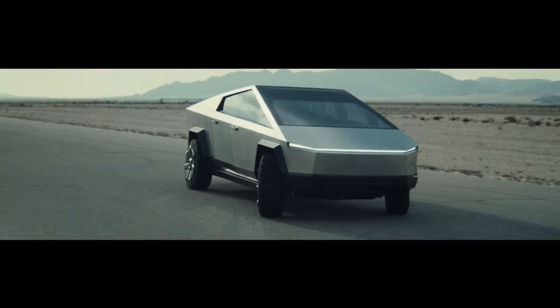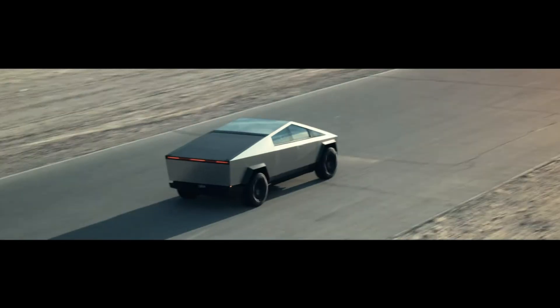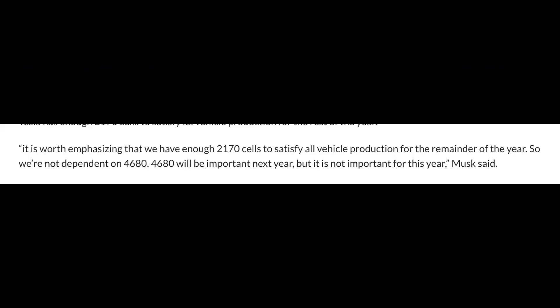As far as 4680 supply for the Cybertruck, Elon has said: 'We don't anticipate this being any limiting factor for the Cybertruck or anything else. We have enough 2170 cells to satisfy all vehicle production for the remainder of the year, so we're not dependent on 4680. 4680 will be important next year, but it is not important for this year,' Musk said.